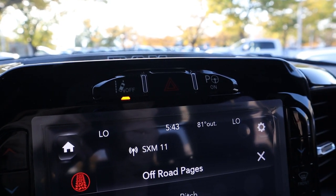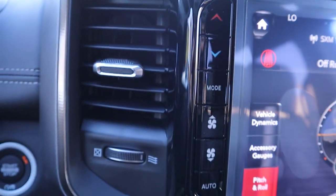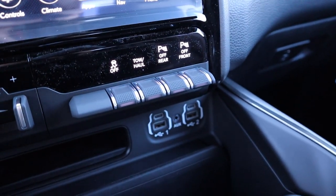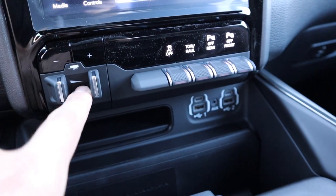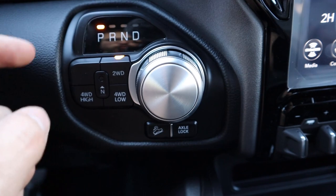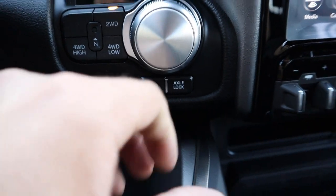At the top of the infotainment system you've got lane departure assistance, parallel and perpendicular parking assistance, and climate and radio controls on either side. At the bottom there's parking sensor controls, tow/haul mode, stability control, and integrated trailer brakes. Here's the shifter for the eight-speed automatic — two-wheel drive, four-wheel high, four-wheel low, hill descent control, and a rear axle lock.